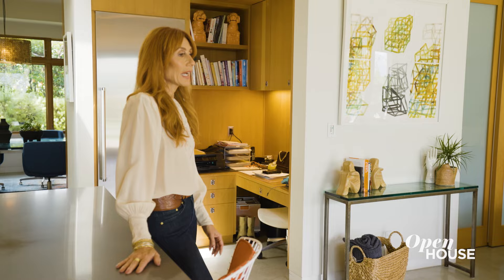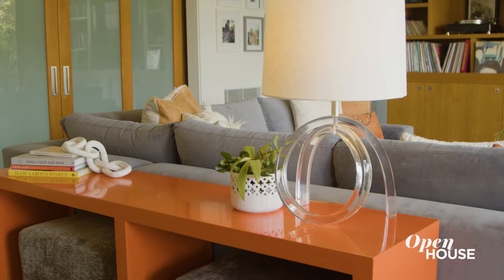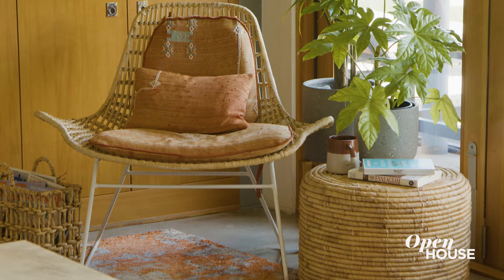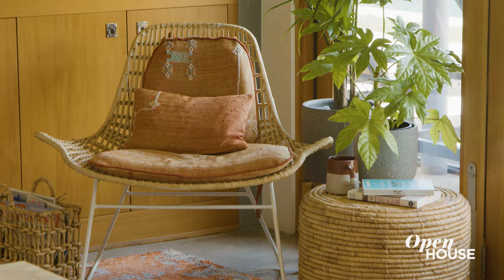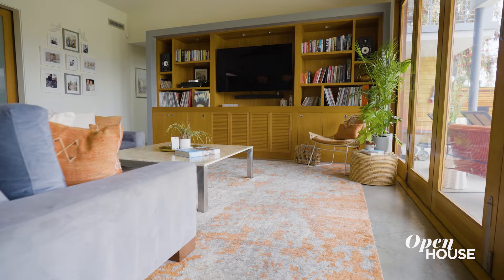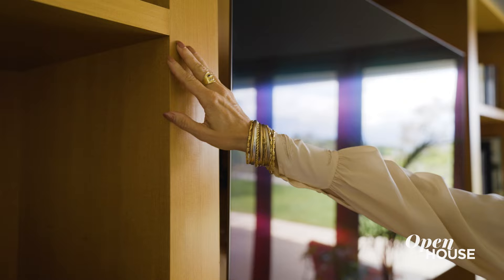To tie in the accent orange, I also created this custom lacquered console, got these orange accent pillows, and this very cute Jonathan Adler chair that we reupholstered so it would all match and coordinate. I think it's important when working on a house like this that you do subtle odes to the period, and I think that is what we did with the wood detailing.